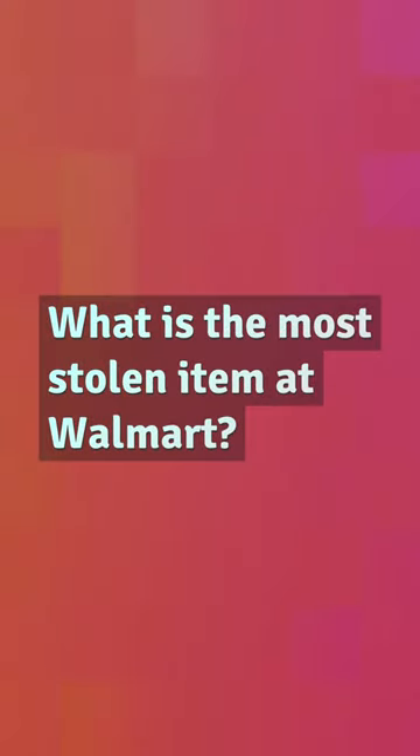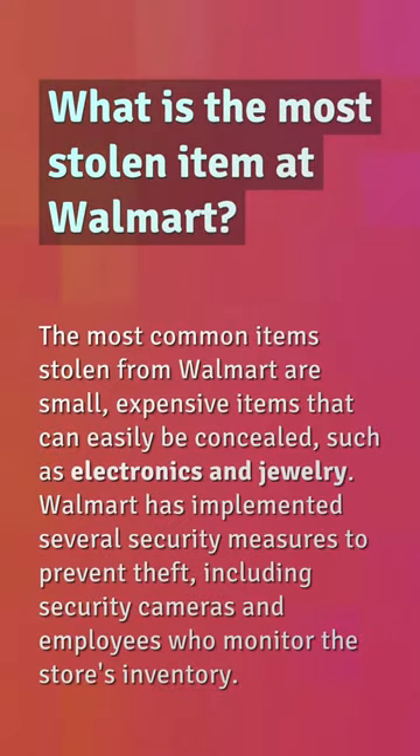What is the most stolen item at Walmart? The most common items stolen from Walmart are small, expensive items that can easily be concealed, such as electronics and jewelry. Walmart has implemented several security measures to prevent theft, including security cameras and employees who monitor the store's inventory.